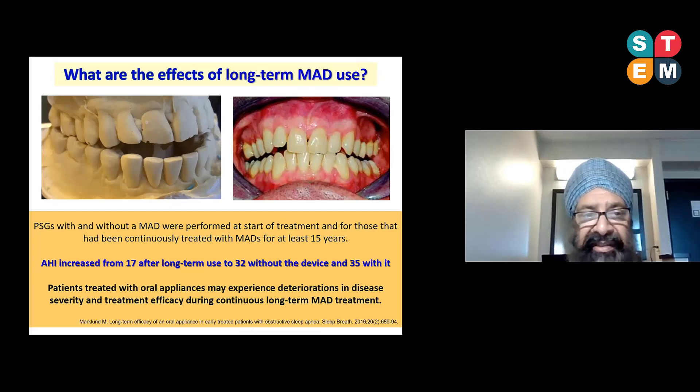Worse still, a 2016 study conducted polysomnographs with and without a mandibular advancement device in patients treated for about 15 years. When the device was removed after 15 years, the apnea-hypopnea index increased from 17 to about 32 — it almost doubled. The condition got twice as bad over about 15 years without the device. So similar to CPAP, standard oral appliances are associated with deterioration of the disease with long-term continuous use.